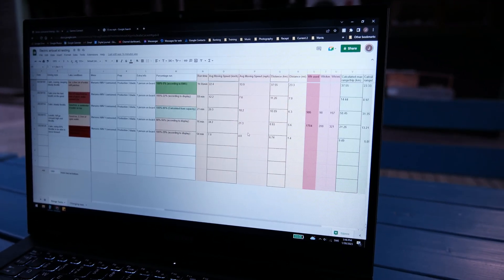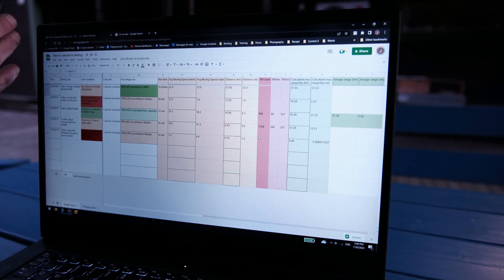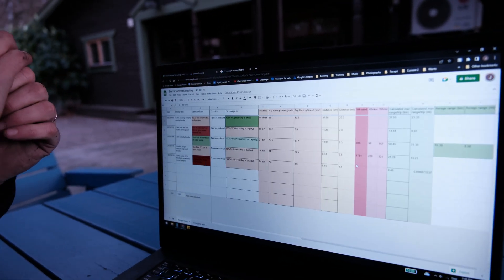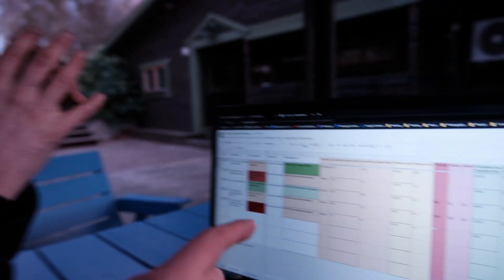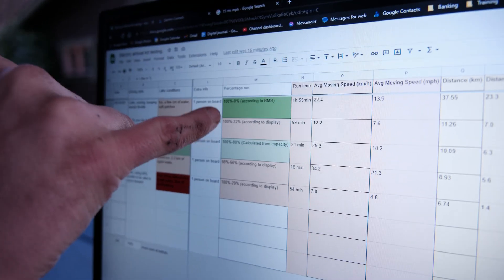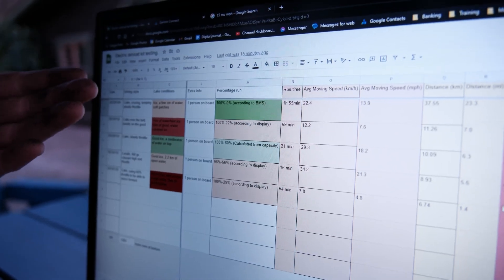So if we scroll over here, this is where we get to the actual numbers. Together with those two columns, you can use these to determine what range you'd get in some conditions. Our percentage run is the status on the battery. In the first column, we've got 100% to 0% according to the BMS. The interesting thing here was that we actually checked in on the app, which was connected to the battery. It told us we had 100% charge, we went driving until the battery said it was at 0%.